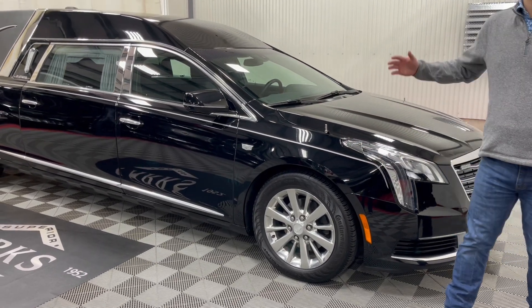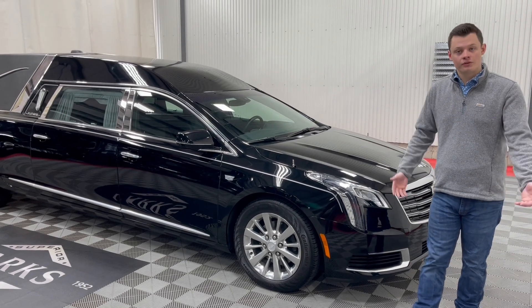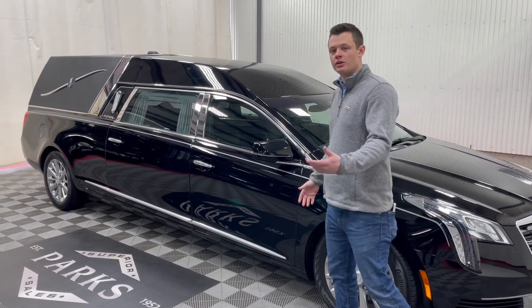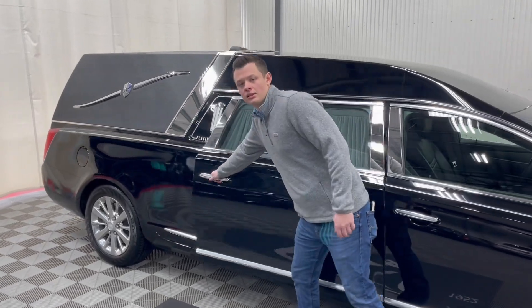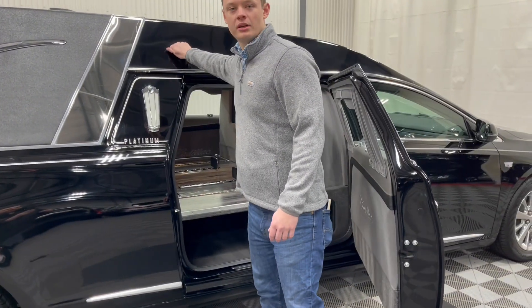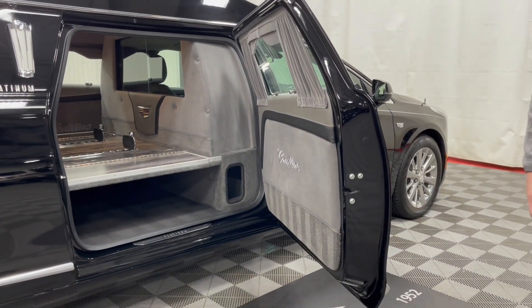This is built off a Cadillac XTS certified commercial chassis for the funeral industry. A nice thing about Platinum Funeral Coach — a family-owned company — is the all-composite body. All composite number two doors, composite load door, and composite rear conversion, so this entire top is all composite — no chance for corrosion. You can see that in the door here on this 2018.